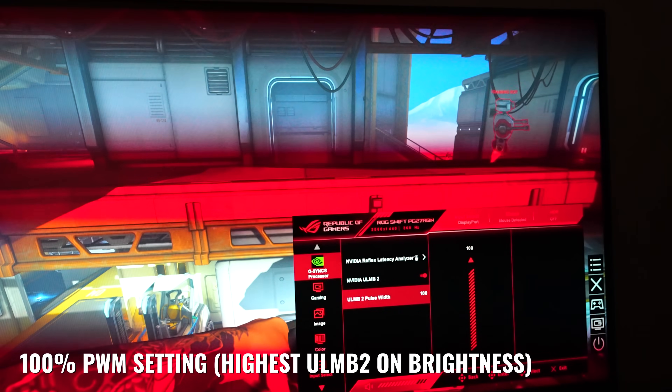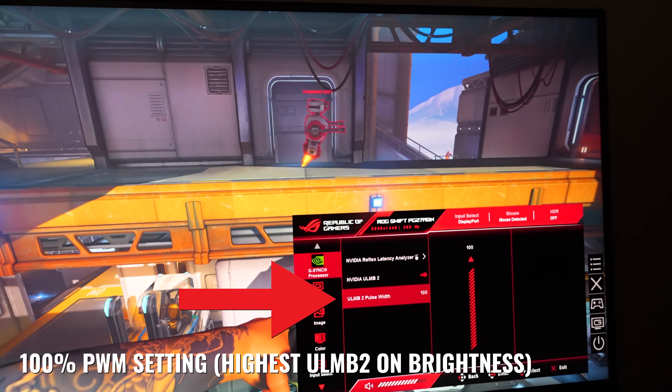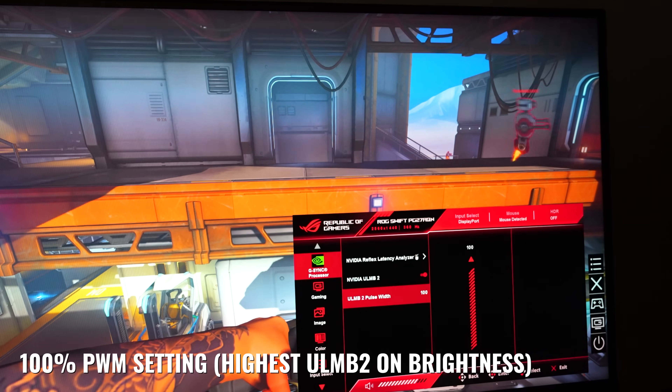There's a setting in the menu where you can change the pulse width of the brightness being flashed on the screen. At the max setting, it's about 25% of the monitor's max brightness with ULMB2 on at the 100 setting. Dropping it down to 10 made the brightness flash too weak to play games in my opinion — you will get sore eyes. However, at 100 it is very playable.